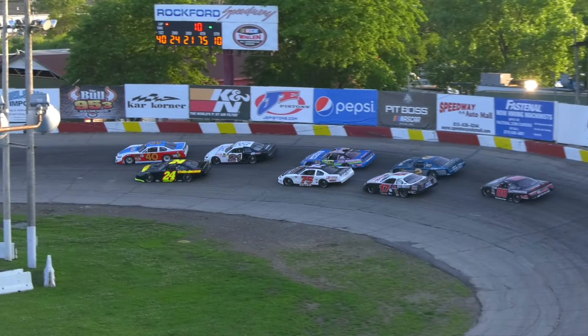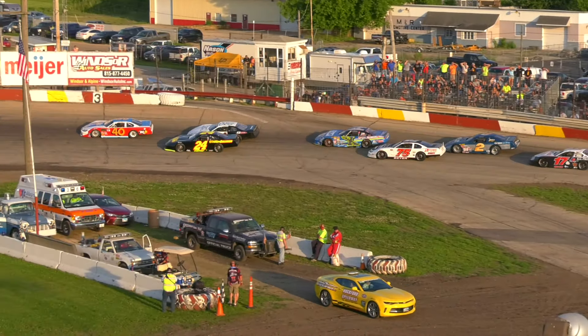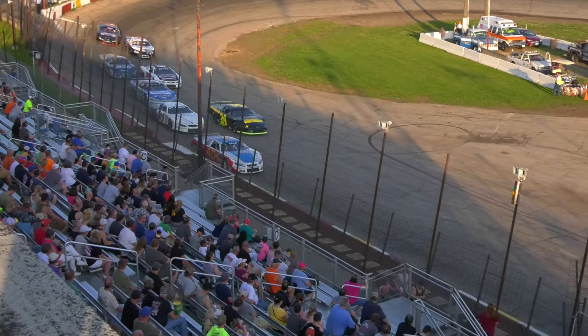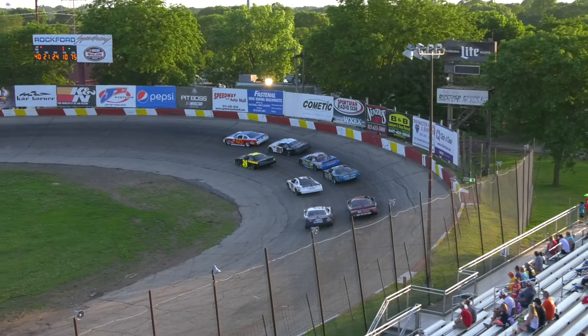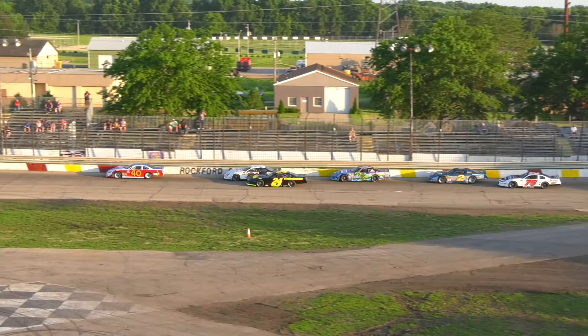Tom Guiley gets the jump on the outside, he'll go to the lead out of turn two. Mike Boyd trying to slip through the outside to take second from Jim Olsen. Reynolds is there, up to fourth in the X-Car. Builder back right behind Reynolds, Willett and Kahler battle at the back.